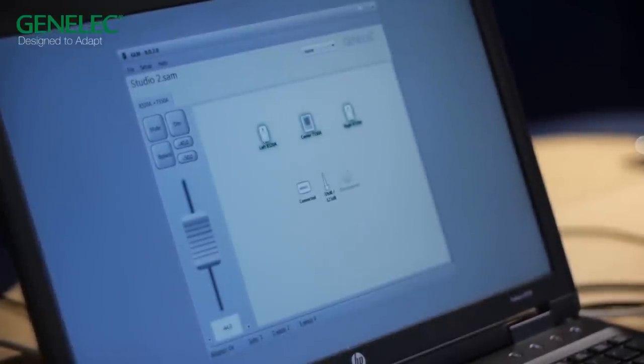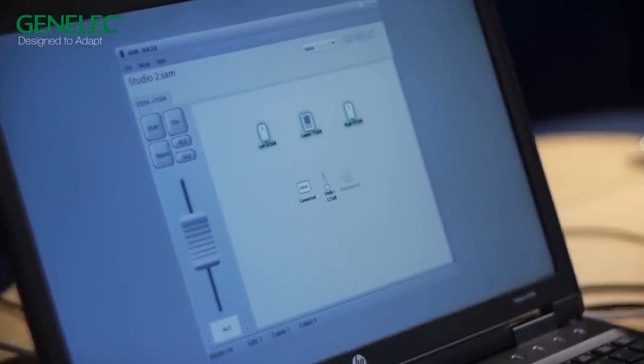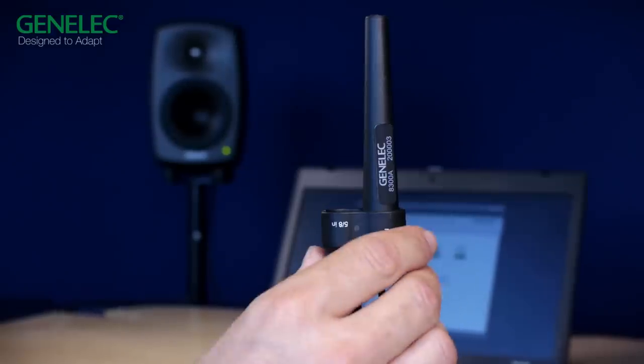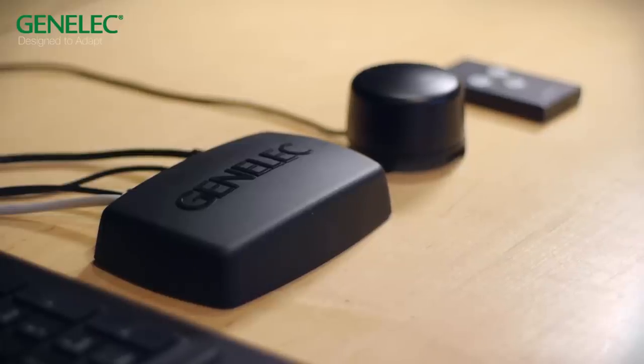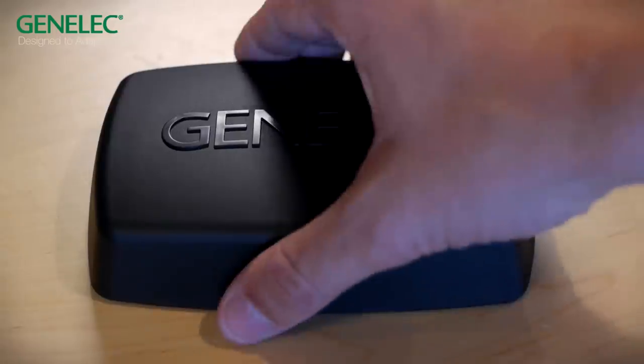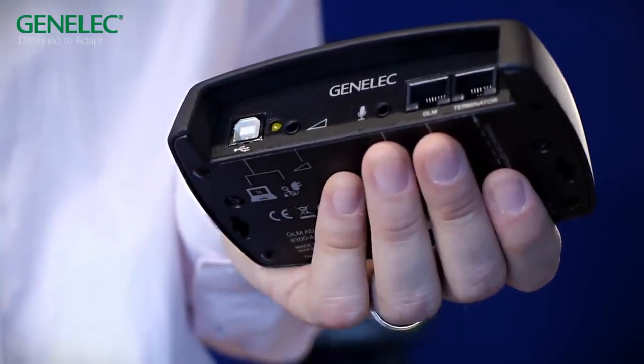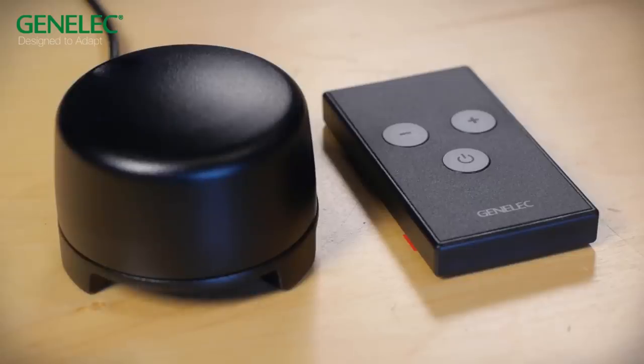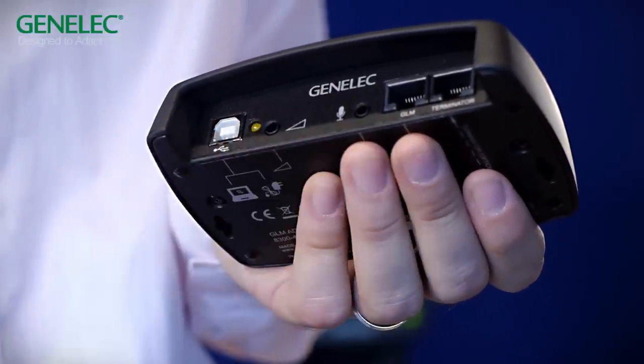This is our new GLM software version 2. It allows system setup and control of all monitors and subwoofers on the network. It has a brand new user interface designed to simplify setup and calibration, with a highly graphical approach to system settings and configuration and drag-and-drop icons for managing monitors and subwoofers. We also have a new highly accurate GenLEC microphone and a completely new GLM network adapter design featuring a USB connection to your computer or laptop, support for wired or wireless volume control with separately available GenLEC accessories, and connection to the GenLEC measurement microphone.